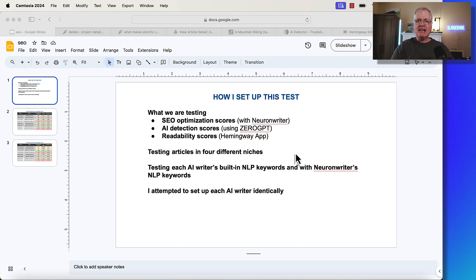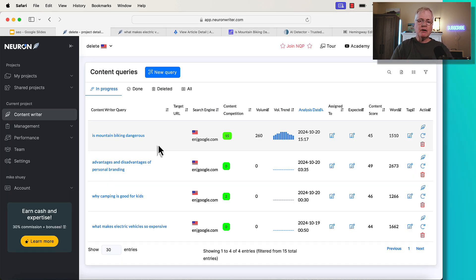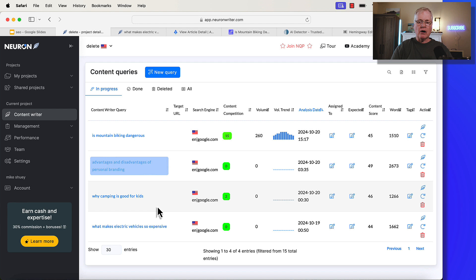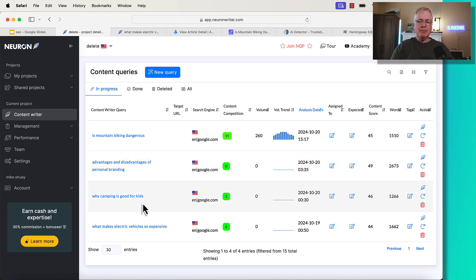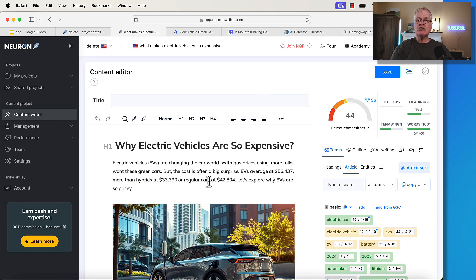The very first thing I had to do is just some preparation. I've created four content queries in NeuronWriter — those are the four articles getting written by both tools. As soon as an article is completed, I bring it into NeuronWriter and get an SEO optimization score.